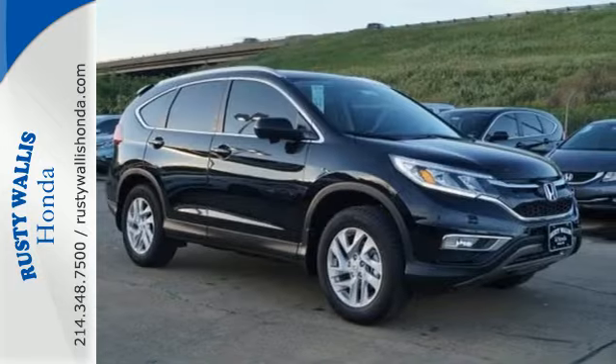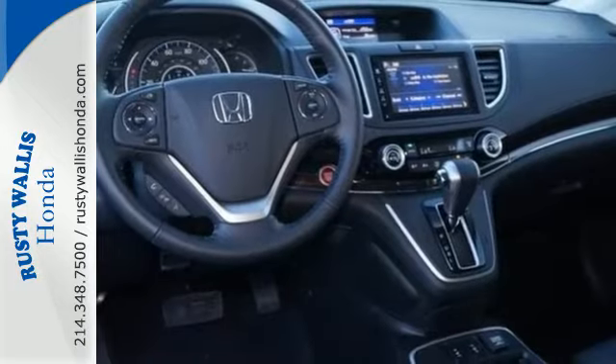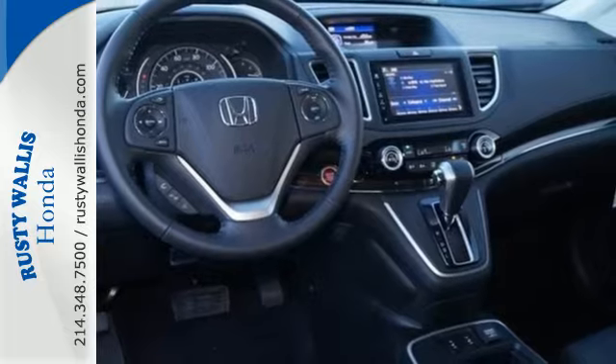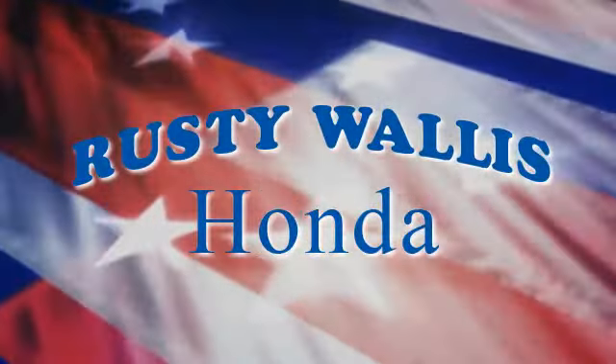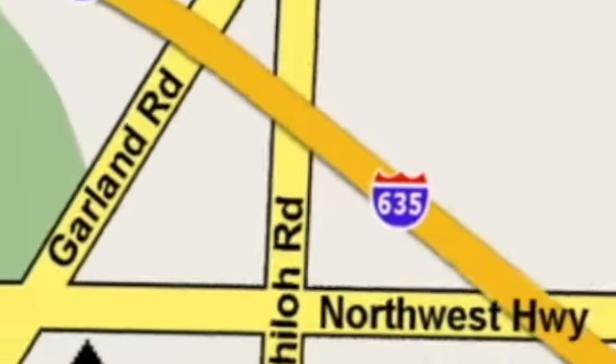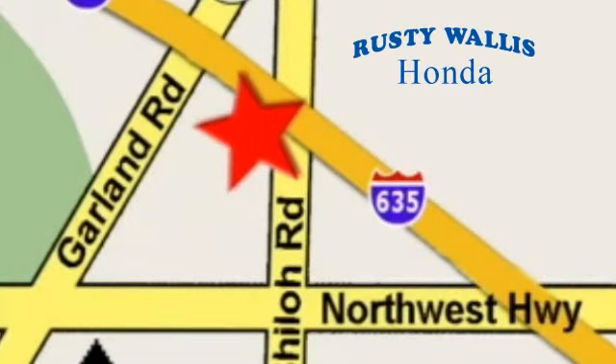Empowering you to take on what comes next, this CR-V is ready for a test drive. At Rusty Wallace Honda, our primary goal is to satisfy our customers. Stop in today. We're easy to find just off I-635 at Shiloh Road.